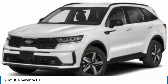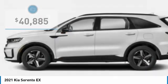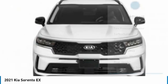Take one look at its stylish, sleek design and you'll want to cross over to a Sorento, and it is priced below $45,000. Here are some of this vehicle's great options.